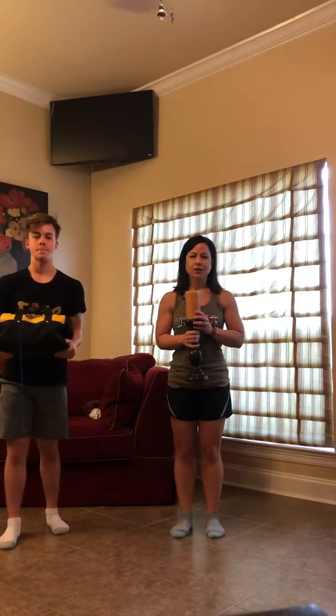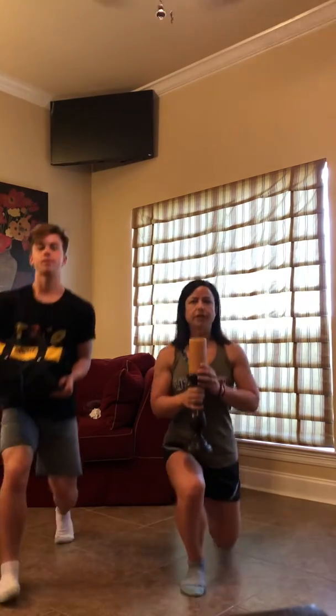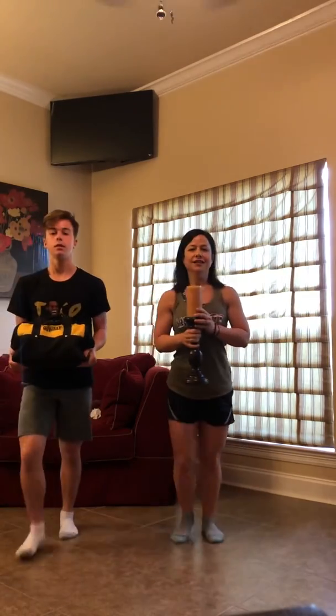Ready? Here we go. One, two, three, four, five, six, seven. Halfway done.